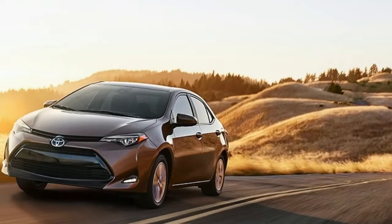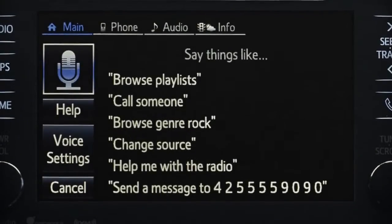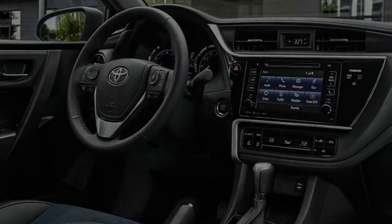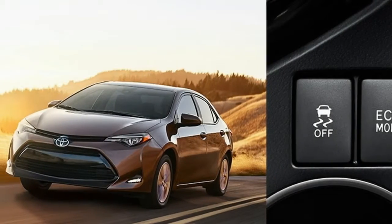With regards to lifespan, straightforwardness and dependability, the Toyota Corolla is up there behind the Volkswagen Beetle. We're talking 50 years and 40 million autos, a milestone that is being marked with the 2017 Corolla 50th Anniversary Limited Edition.